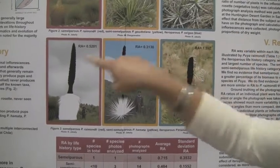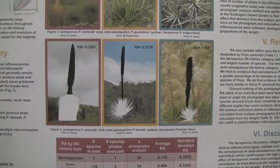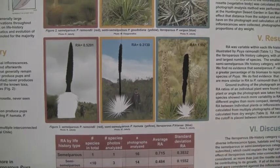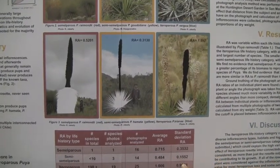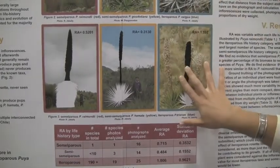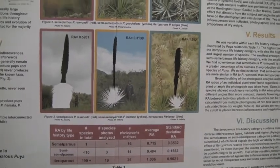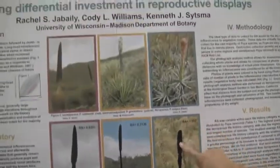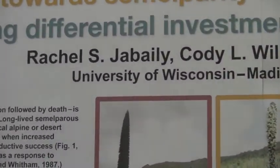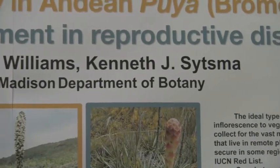We then compared the reproductive allocation values among the three classes to see which is investing more heavily in reproduction. Surprisingly, this category had the highest average RA, but it also had the highest standard deviation. That makes sense because this group spans over 190 species with the vast majority of phylogenetic and morphological diversity, and the RA value is very sensitive to inflorescence morphology. I was also only considering the single rosettes to get the inflorescence value.